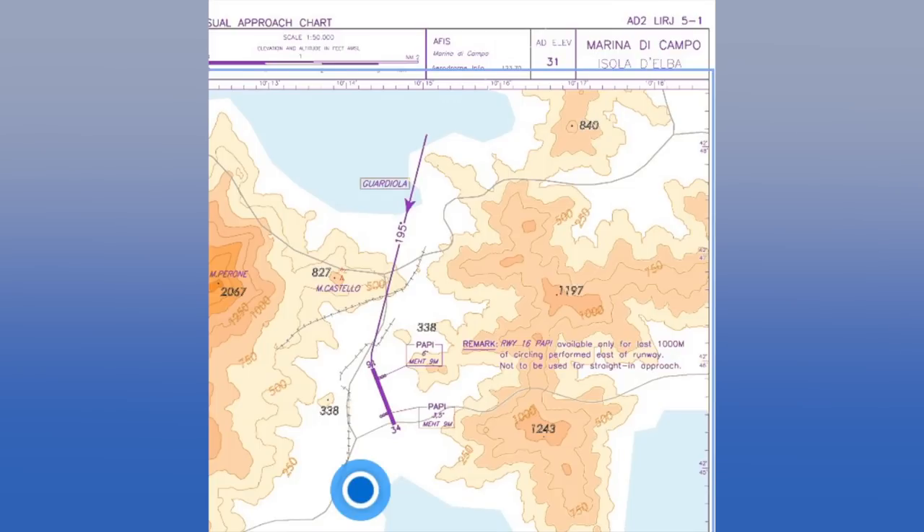This has been one of my most challenging approaches of the trip, and it was a VFR approach. The approach required clearing a mountain by about 75 feet, and then descending from an altitude of about 1,200 feet. On the approach, you had to come in on a radial of 195 to runway 16,